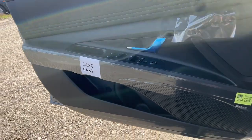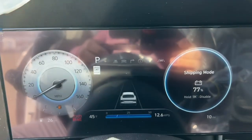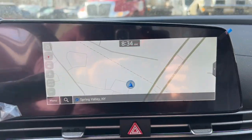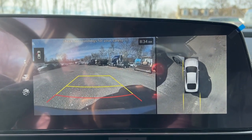Apple CarPlay and or Android Auto, Intelligent Auto On-Off High Beams, Wireless Charging Station, Touchscreen Infotainment System, Pre-Collision System, Proximity Key Entry, Heated Driver Seat, Navigation System, Adaptive Cruise Control, Lane Keeping Assist.